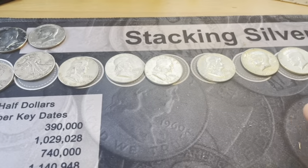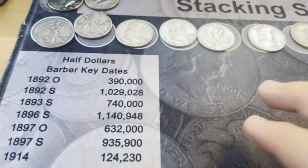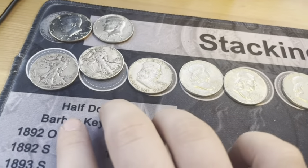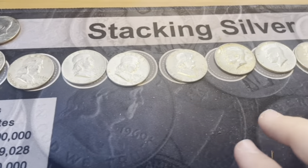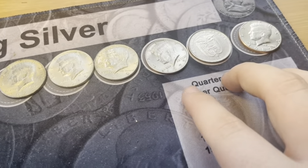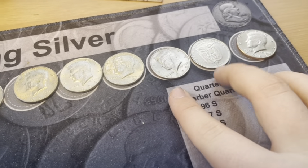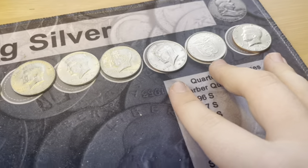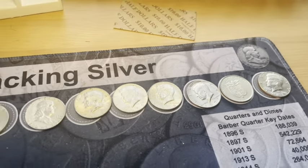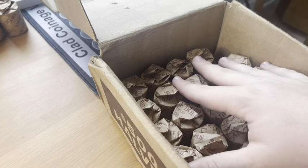We had nine silvers total and 11 to 12 total finds: two Walkers, four Benjis, three 40%s, and three miscellaneous — one being that 1972 DDO, the foreign coin, and the 1987 NIFC. Great box. Now let's get on to the last Brinks box, the last box of the hunt. I'm going to do all eight boxes this hunt, so let's get to the last Brinks box and then start with the Loomis boxes.